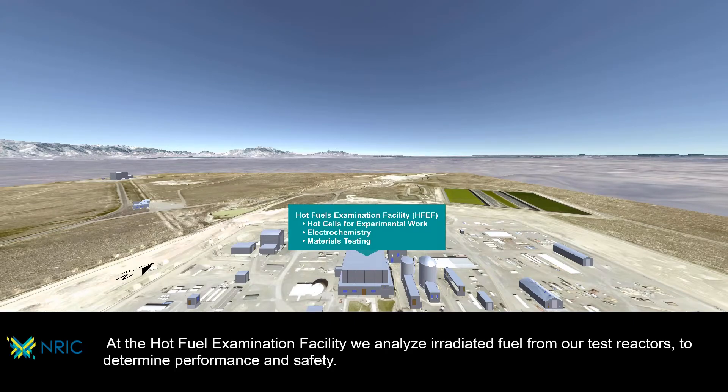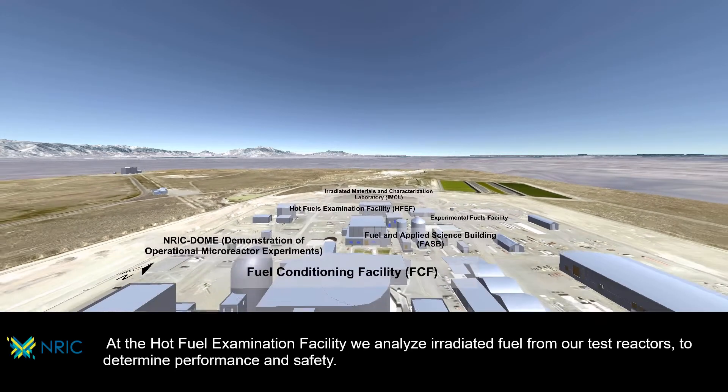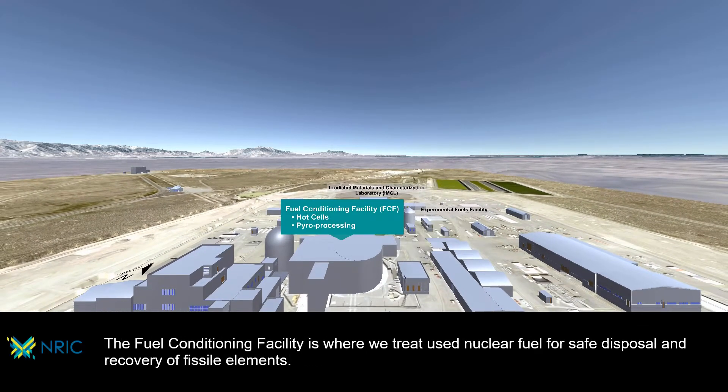At the hot fuel examination facility, we analyze irradiated fuel from our test reactors to determine performance and safety. The fuel conditioning facility is where we treat used nuclear fuel for safe disposal and recovery of fissile elements.